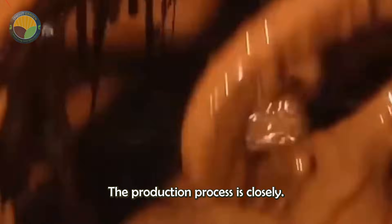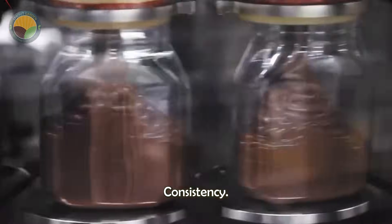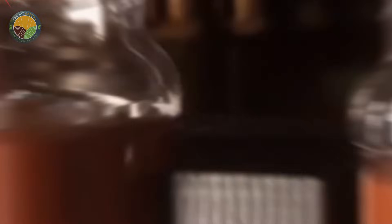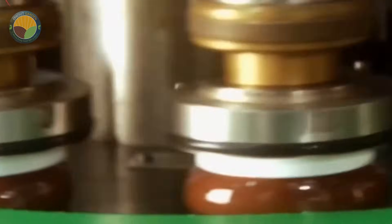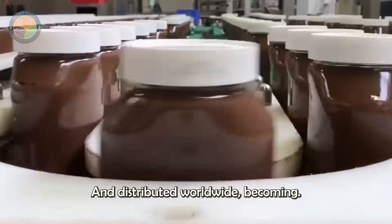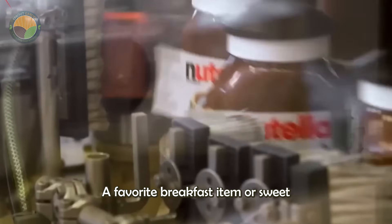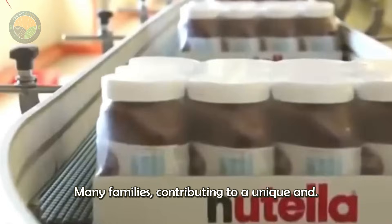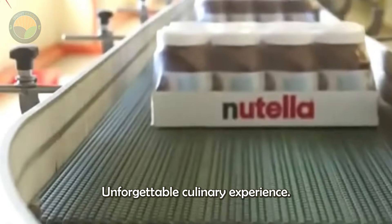The production process is closely monitored to ensure each jar of Nutella has the perfect consistency. Finally, the product is carefully packaged and distributed worldwide, becoming a favourite breakfast item or sweet spread for many families, contributing to a unique and unforgettable culinary experience.